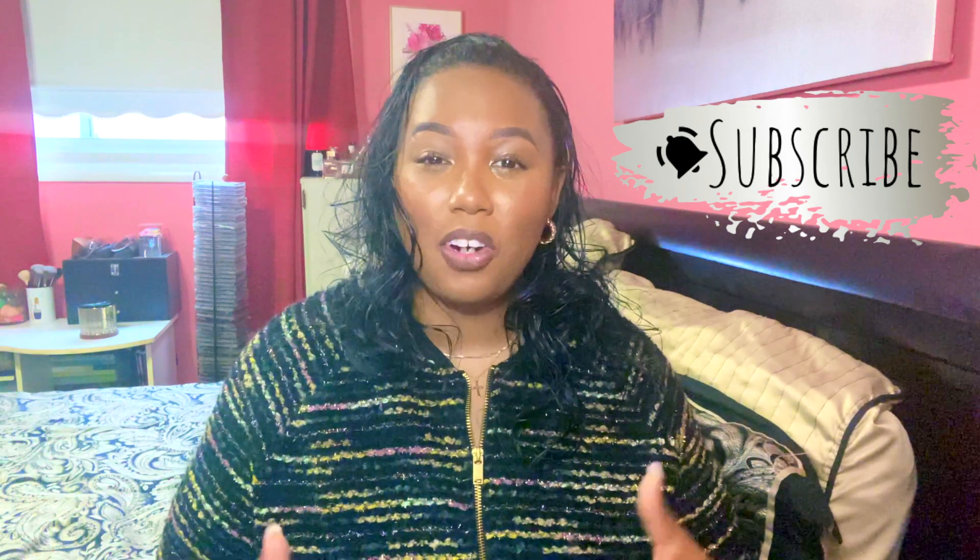There you have it, guys — I hope you enjoyed today's video where I compared and gave you some similarities between Oud Satin Mood and L'Extase Rose Absolue. Don't forget to subscribe to this channel if you like the vibe here, and give this video a thumbs up if you enjoyed it. Until the next one, bye!